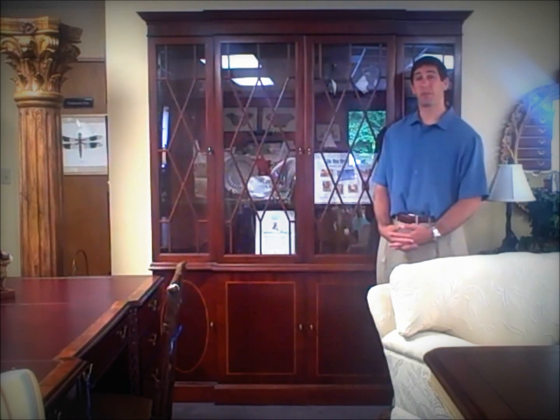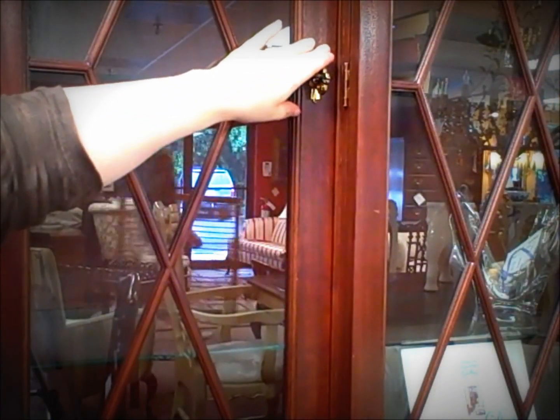I'm Jay Frucci with FurnitureConsignment.com. This is our piece of the week. This week we have a Baker Charleston historic Charleston China cabinet. It's mahogany with a satin inlay that's banded around the edge here.